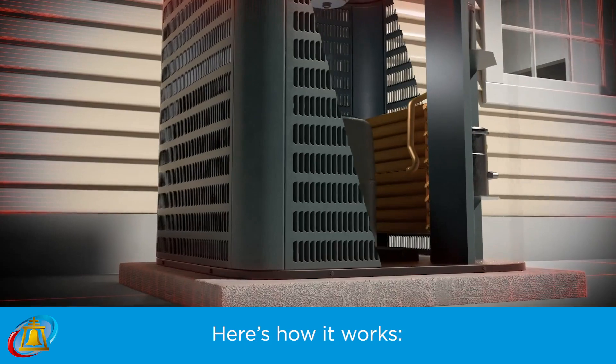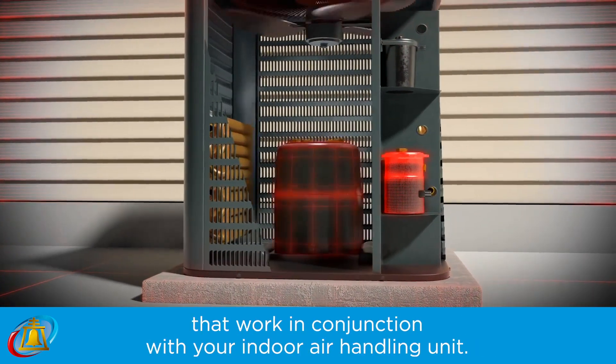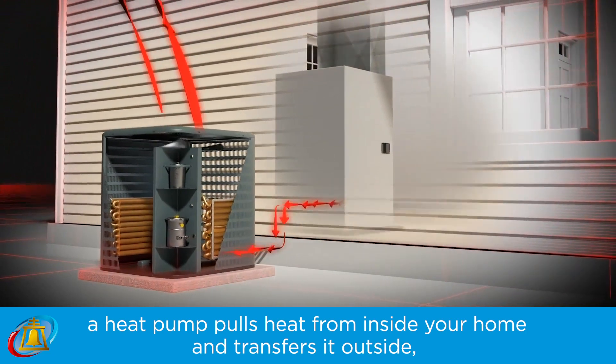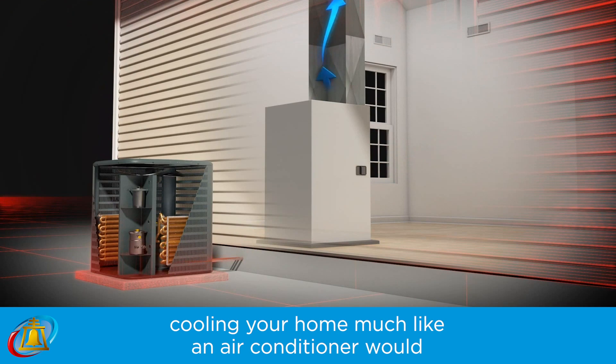Here's how it works. A heat pump has an outdoor unit containing a compressor and condenser that work in conjunction with your indoor air handling unit. In the warmer months, a heat pump pulls heat from inside your home and transfers it outside, cooling your home much like an air conditioner would.